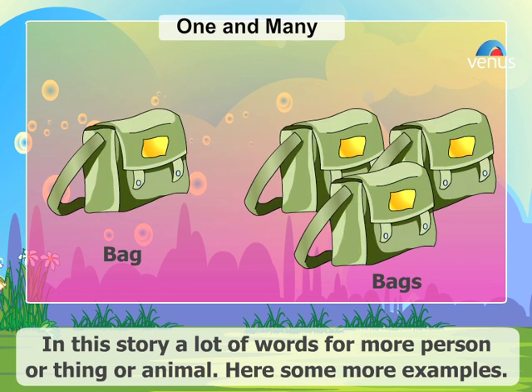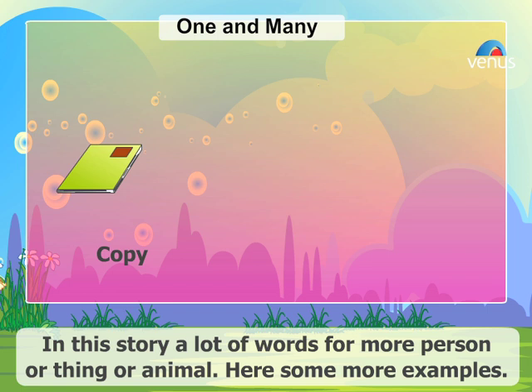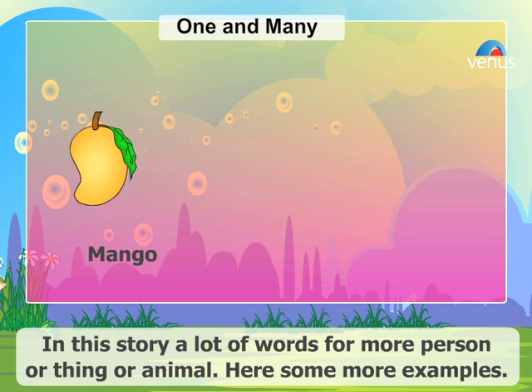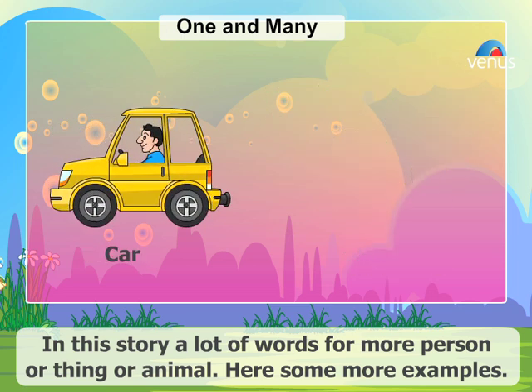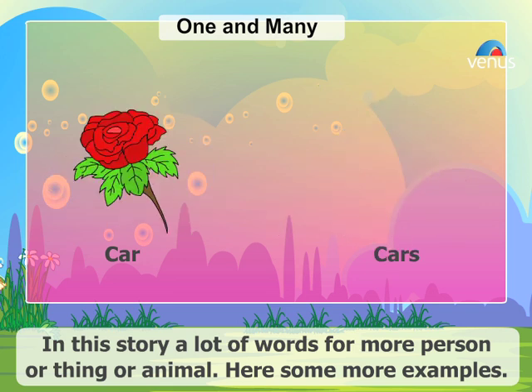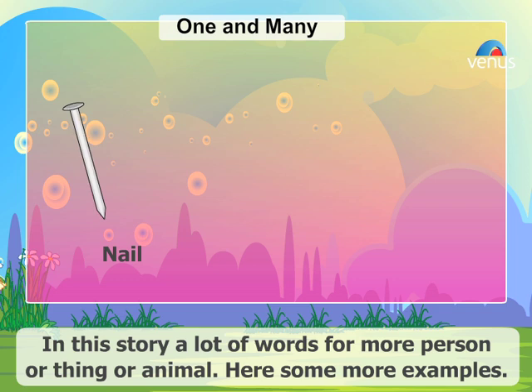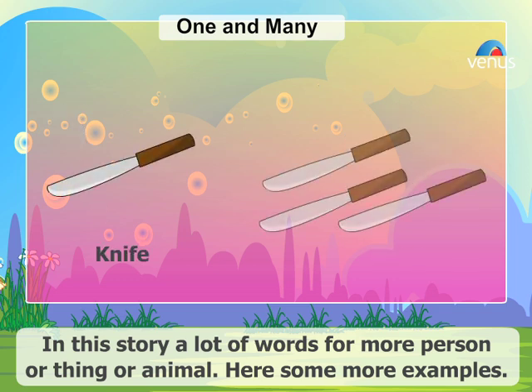Bag, bags. Copy, copies. Tree, trees. Mango, mangoes. Car, cars. Flower, flowers. Nail, nails. Knife, knives.